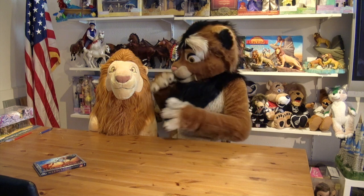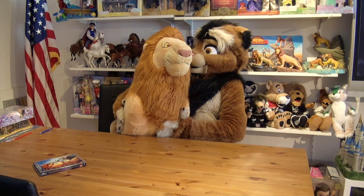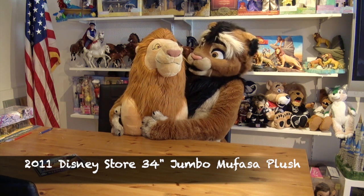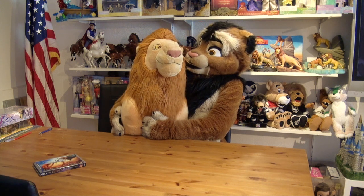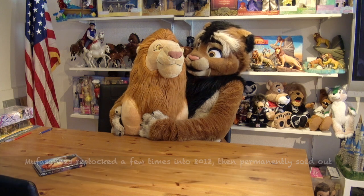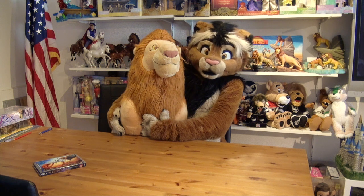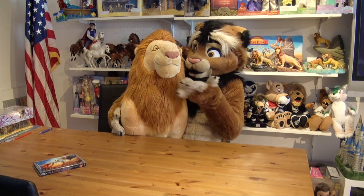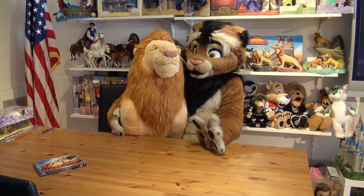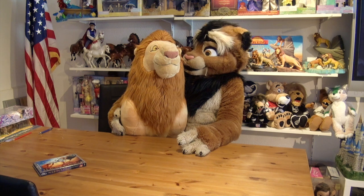And now we take a look at the king — the one and only, the true Lion King: Mufasa. He was sold as Simba Mufasa online. They did sell him in 2011 together with the other plushies, and he sold out pretty quickly. They re-released him online about two or three more times, and I think that went into 2012. But since then he is sold out and a highly, highly sought collectible.